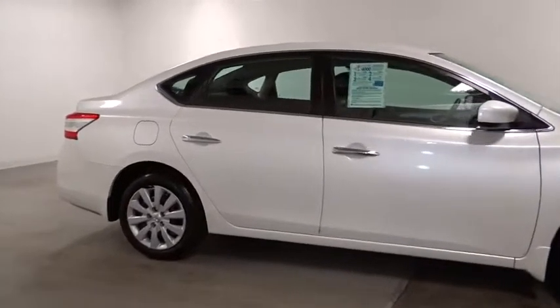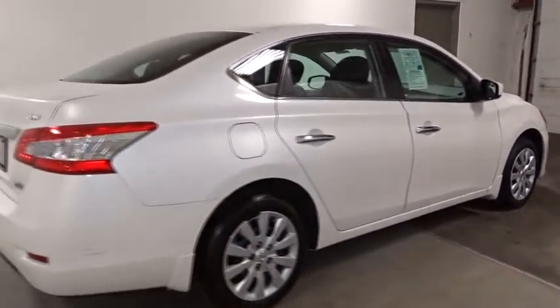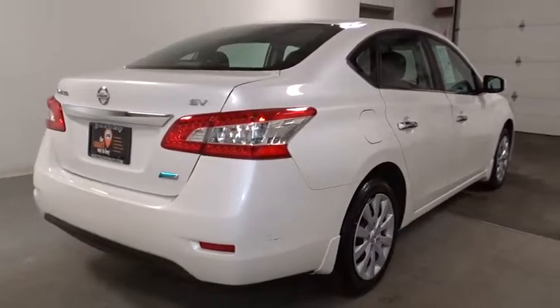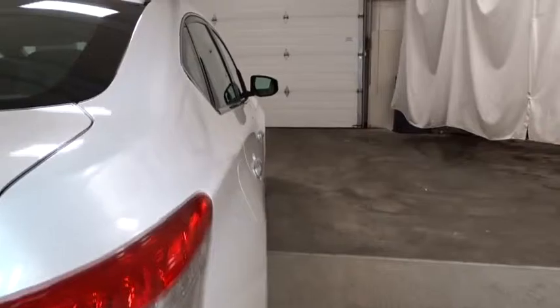Steering wheel audio controls, auto-off headlights, front-wheel drive, security package, rear window defroster, trip computer, power door locks, side airbag system, child safety rear door locks, remote keyless entry, brake assist.